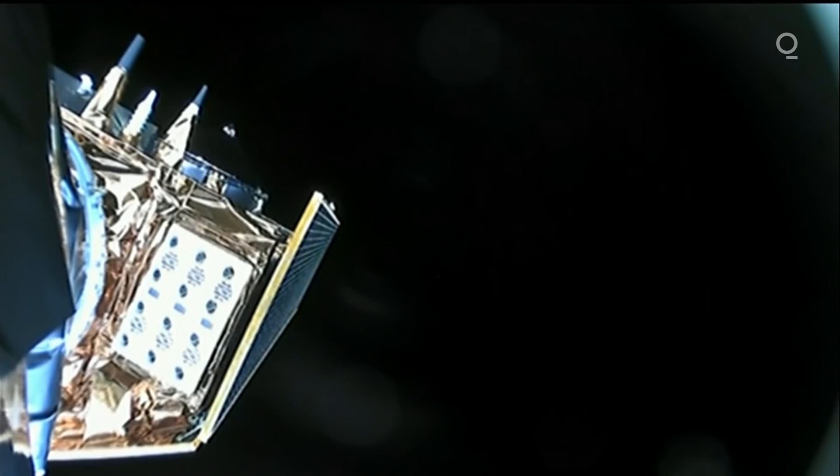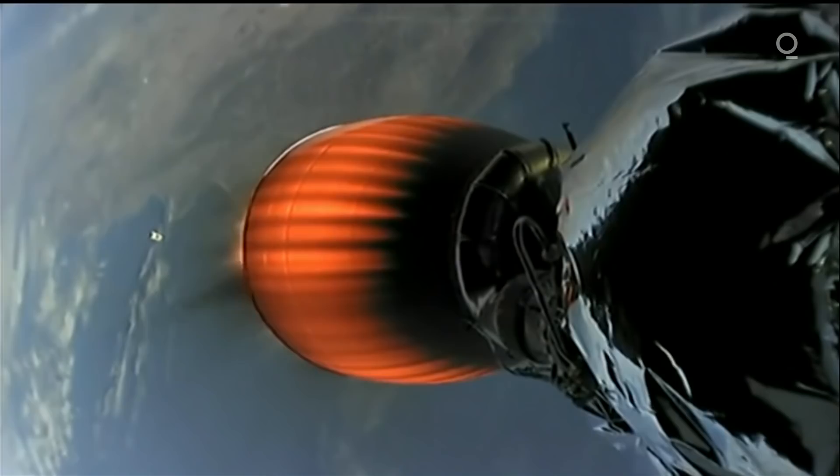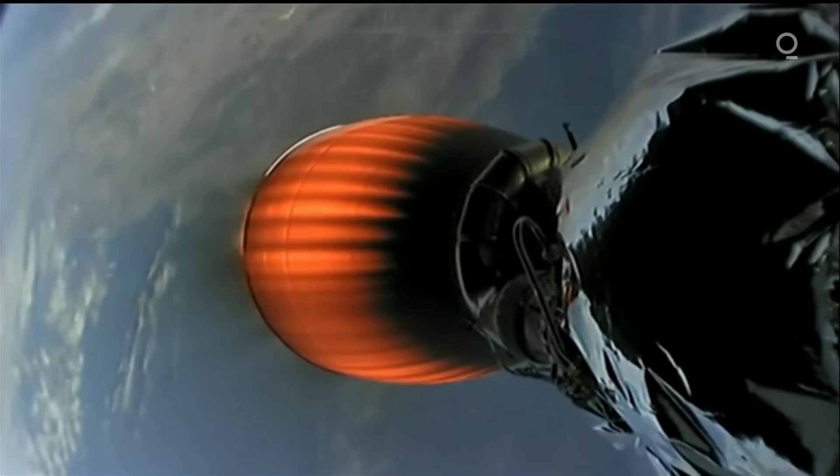And there goes the fairing — that's exposed. That is Sentinel-6 Michael Freilich there on your screen. That is the satellite that has been exposed now because the fairings have been jettisoned and separated, and you just saw it tumbling away — some beautiful shots on the way to orbit.